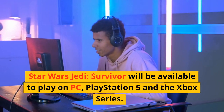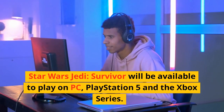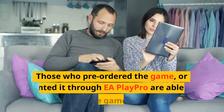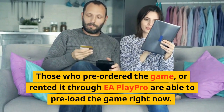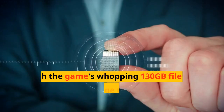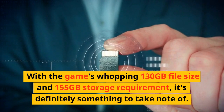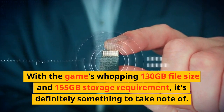Star Wars Jedi Survivor will be available to play on PC, PlayStation 5, and Xbox Series. Those who pre-ordered the game or rented it through EA Play Pro are able to preload the game right now. With the game's whopping 130GB file size and 155GB storage requirement, it's definitely something to take note of.